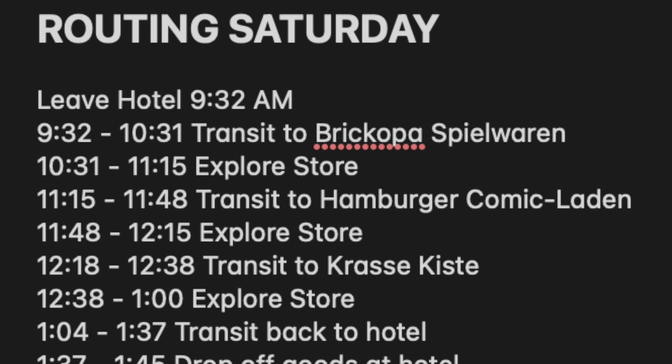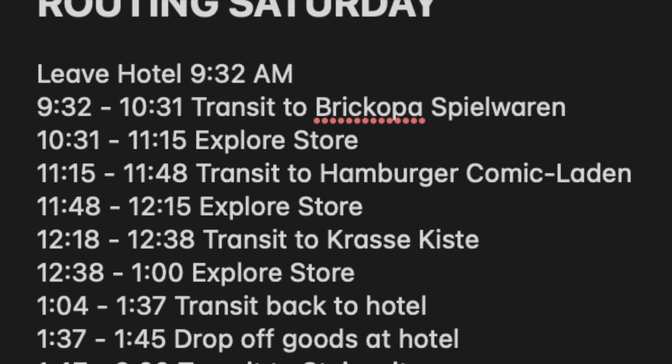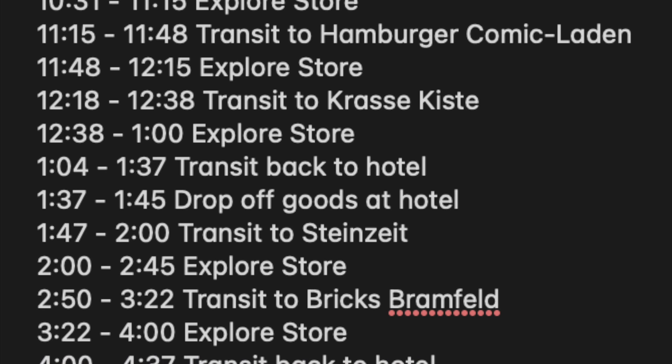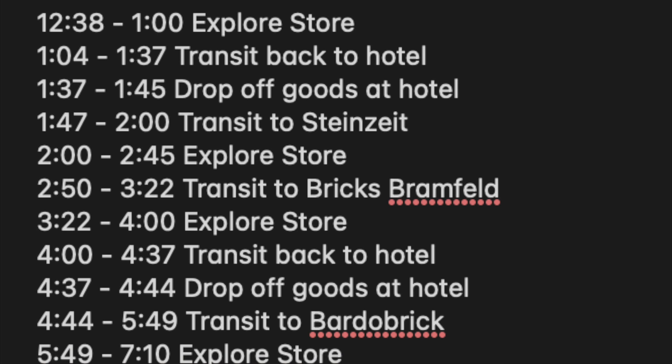Going down the list, I wanted to visit Cross-Kiest Records Toys & More, Steinszeit Hamburg, Brickopa Spielwaren, Metropolis — and my apologies, I'm going to butcher the German pronunciations; I speak French, not German — Foggestalt for Lego, Bricks Bramfeld, and Lego Steinolfstein by Harfelder. So there were six locations I had to visit all in one day.